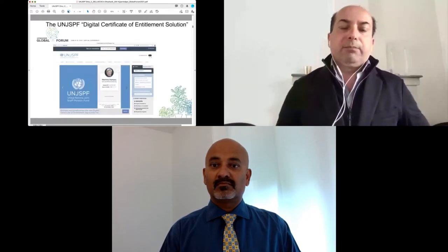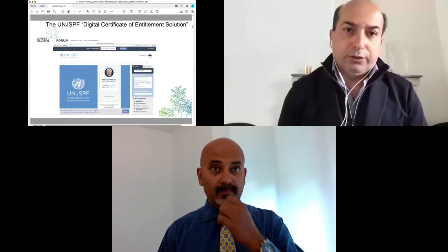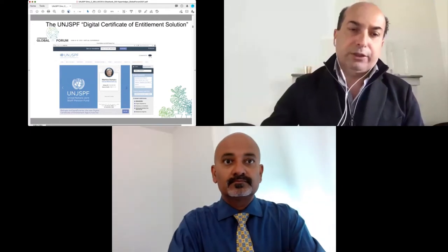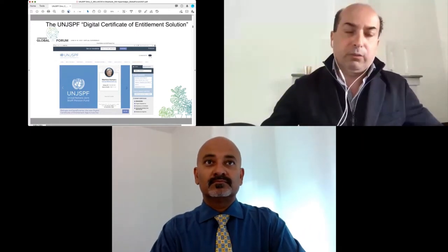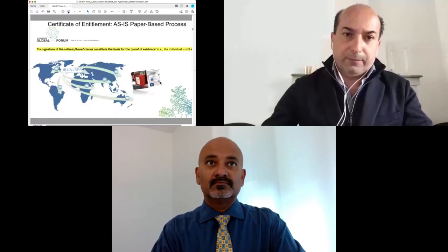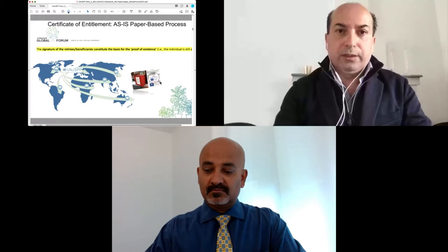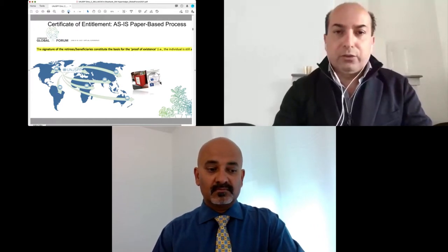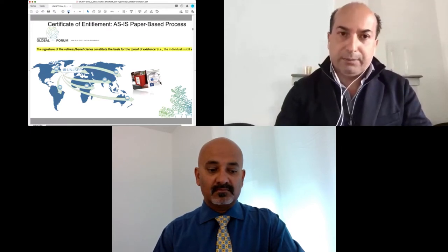This is the public announcement of our solution, called the Digital Certificate of Entitlement, which was published on our internet website at the beginning of 2021 when we went live. I will briefly walk you through the business problem that led to the development and implementation of the solution, and then I will let my colleague Shanshak Ray speak in more detail about the technical aspects.